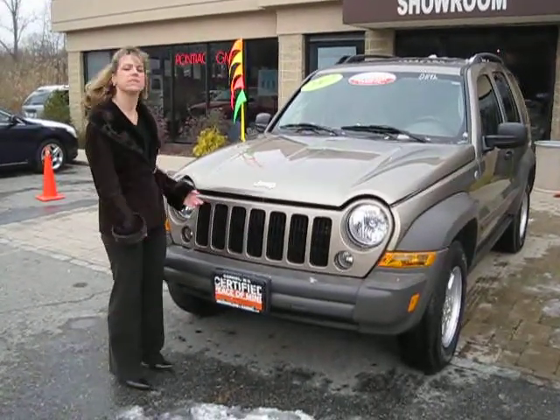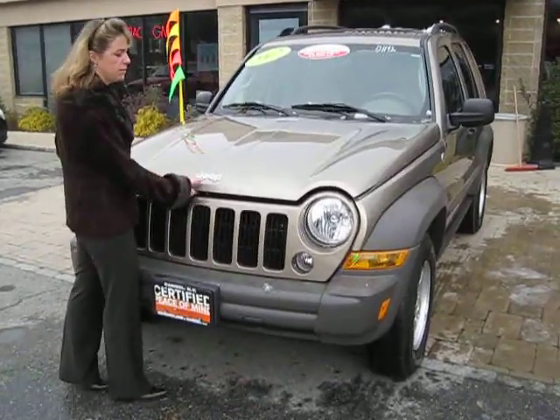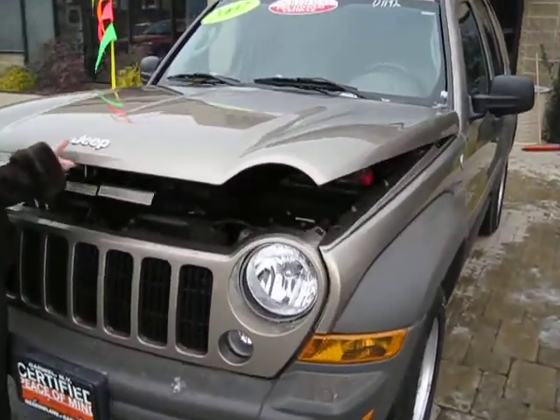I'm Donna at Meadowland of Carmel and this is our 2007 Chrysler pre-certified Jeep Liberty. This is a very well maintained, pre-owned vehicle.